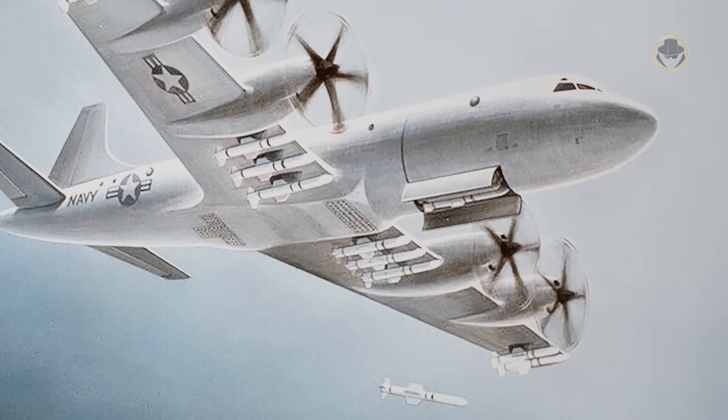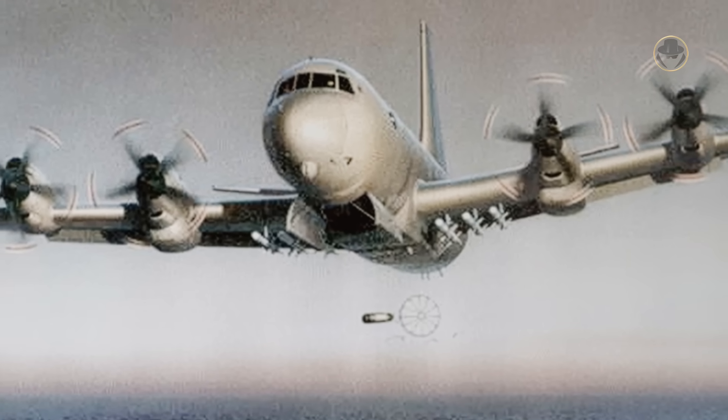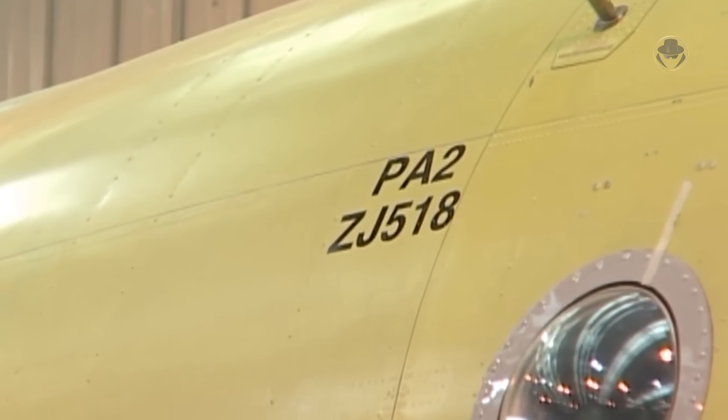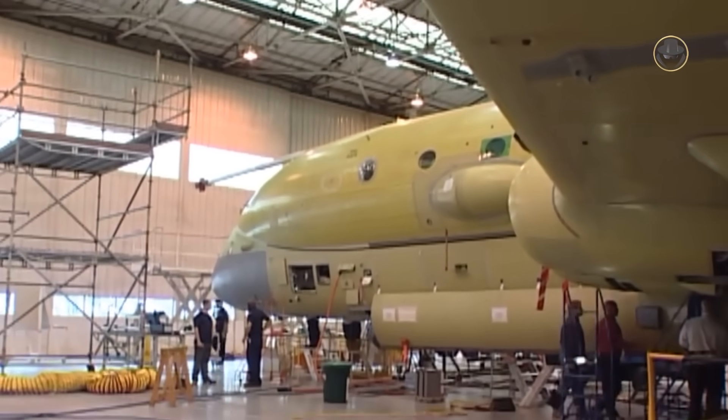Back in 1986, feasibility studies revealed that the Nimrod MR2 would soon require a mid-life update or replacement. The UK initially considered the latter and declared interest in Lockheed's P-7A, but when the USA cancelled that program in 1990, modernization became the priority again. After the dissolution of the USSR, the project lost its priority. Two aircraft were lost in accidents in 1995, causing further deliberation. Nevertheless, in July 1996, the British Ministry of Defence recommended proceeding with Nimrod modernization, and London awarded BAE, the successor of Hawker Siddeley, a contract to upgrade 21 aircraft.